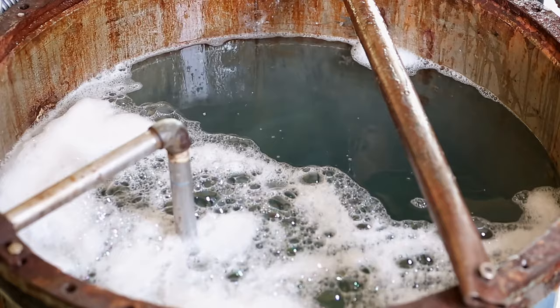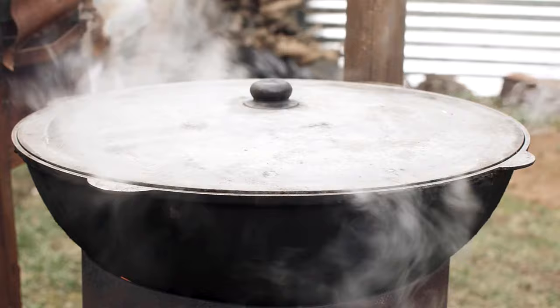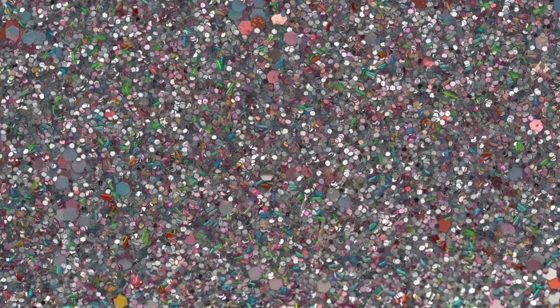Number 8: How to detect a gas leak. Put a strong soap solution on the area of the pipe where there is a suspected leak — gas will cause bubbles at the escaping point. Number 9: How to use less gas on a gas stove. Place a piece of sheet iron large enough to cover the top of the stove. Heat will be dispersed throughout the sheet iron, and the pot needing the most heat should be placed directly over the burner where the sheet iron is hottest.